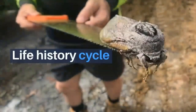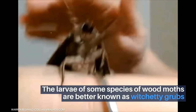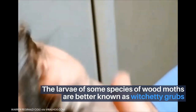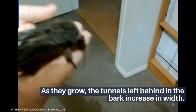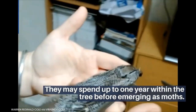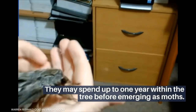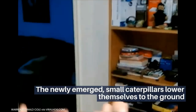The larvae of some species of wood moths are better known as witchetty grubs, and bore into smooth bark eucalypt trees. As they grow, the tunnels left behind in the bark increase in width. They may spend up to one year within the tree before emerging as moths.